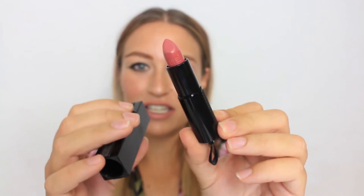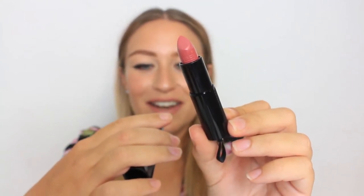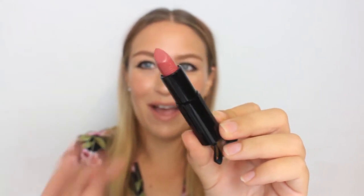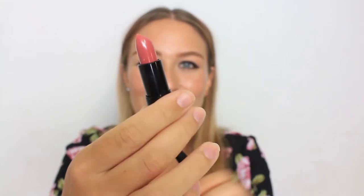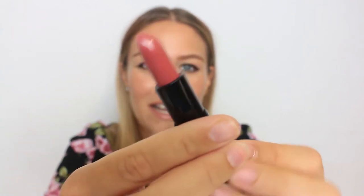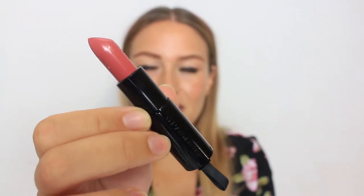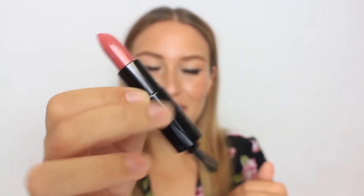Here is the shade — this is the Givenchy Rouge Interdit lipstick in number six, Rose Nocturne. I am not good at French so please excuse my pronunciation. It's a super beautiful rosy pink shade, and you've also got the Givenchy logo embossed on the actual lipstick and the Givenchy brand name embossed on the plastic packaging. I thought the packaging was super cute even though it's just black — it's a little bit different to all my other lipsticks.